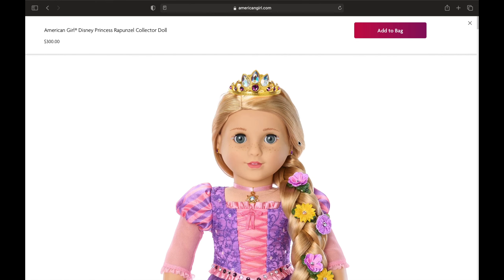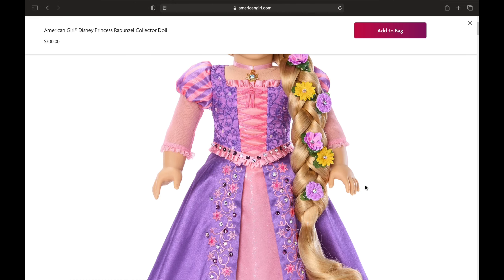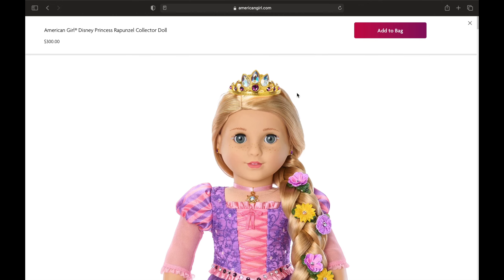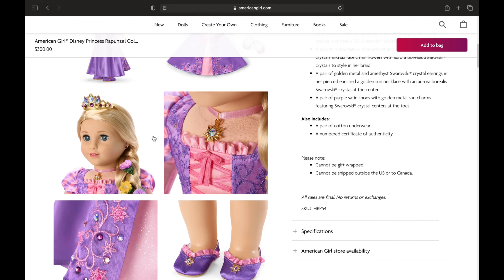So this is Rapunzel — she looks really cute. It looks like she has some sparkly eyeliner. I don't really like that with the lashes; it makes it look a little tacky. I wish it was one or the other. She's got pretty gray eyes — not a lot of dolls have gray eyes, so that's cool. Her hair's super long, and I love her outfit, her little necklace, and her little crown. Oh, and she has her ears pierced. She comes with hair clips too.